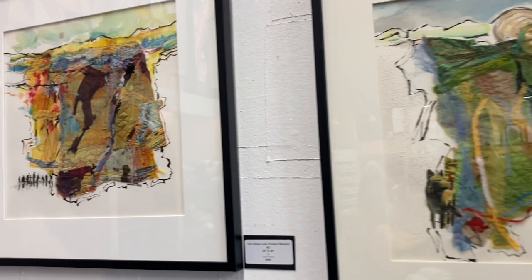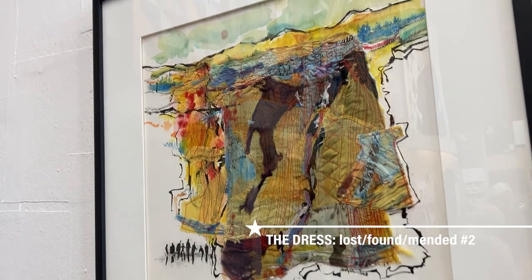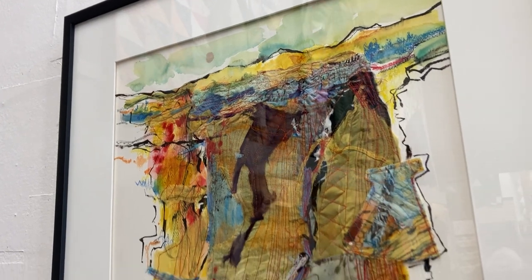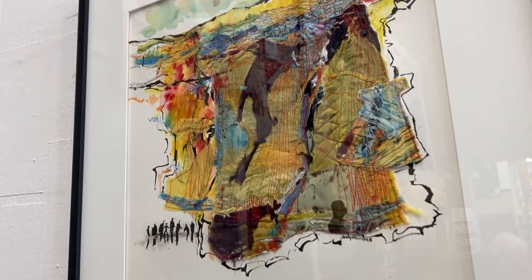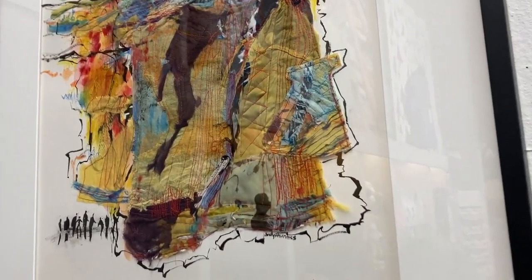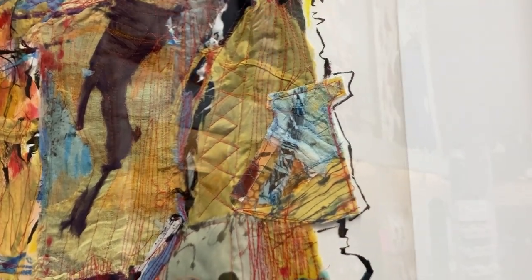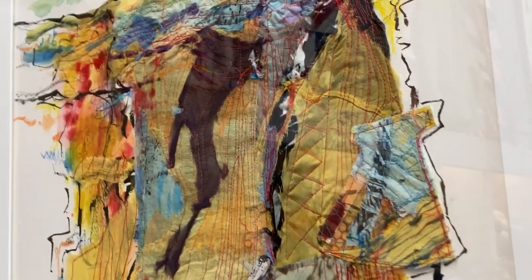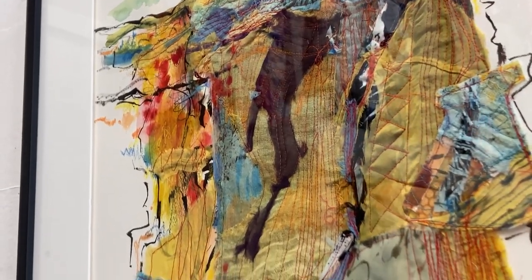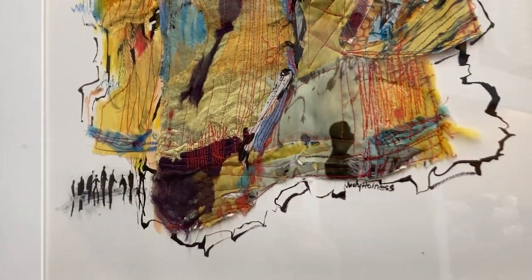Thank you Jean. The first piece here is called The Dress Lost, Found and Mended. It's 28 by 30 framed and it's $850. It includes a lot of little pieces of fabric that I have found and that people have donated to me, even works from my closet — blouses, coats, and other paraphernalia. I like to work on paper and I sew it right to the paper and also do watercolor or acrylic. This one is all watercolor, and I used a stencil I made of little people, then calligraphed some lines around it.